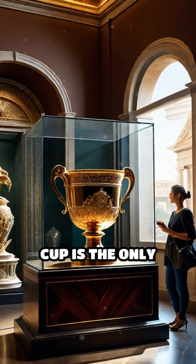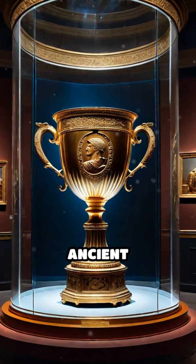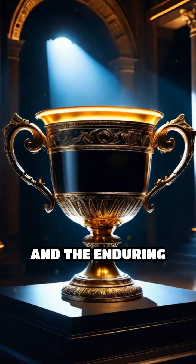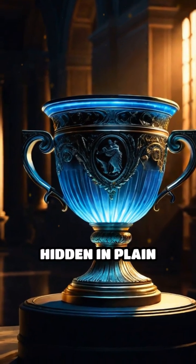The Lycurgus Cup is the only complete example of this technique known to survive, making it a unique window into ancient craftsmanship. Today, it stands as a testament to ancient ingenuity and the enduring mysteries of the past — proof that sometimes the most dazzling wonders are hidden in plain sight.